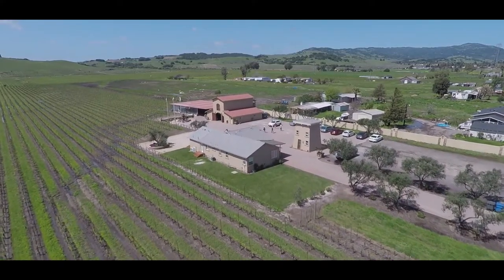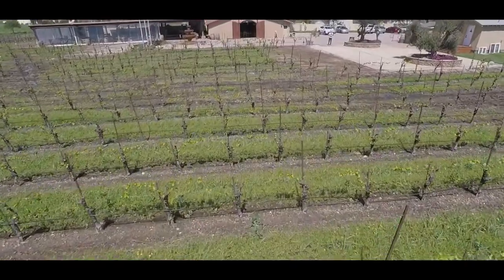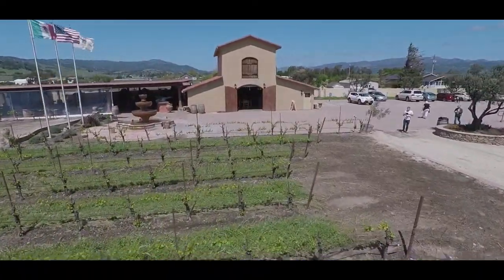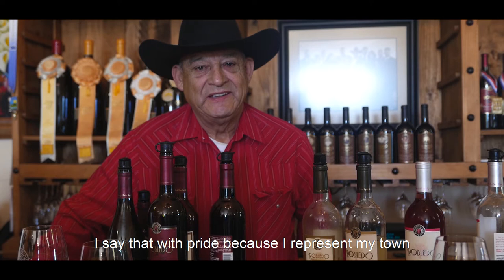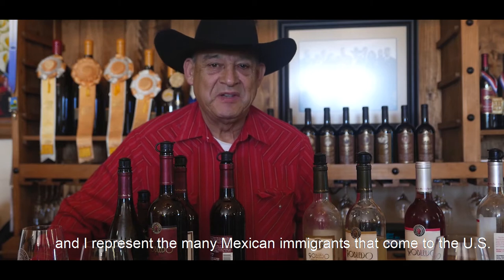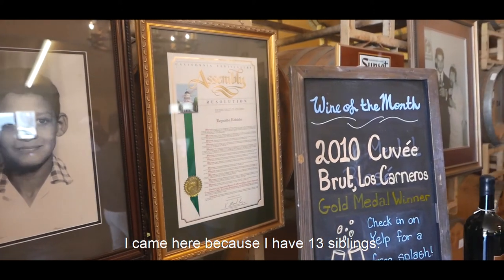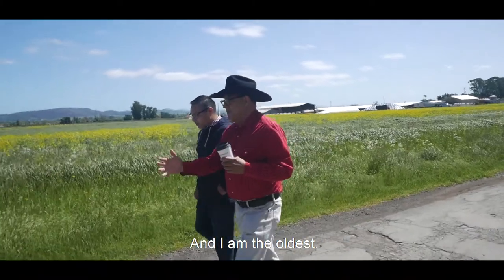The average bottle of wine takes years to be ready for drinking. Its production includes a long process with several different steps along the way. We visited award-winning Rinaldo Family Winery in Napa Valley to learn more about the process.